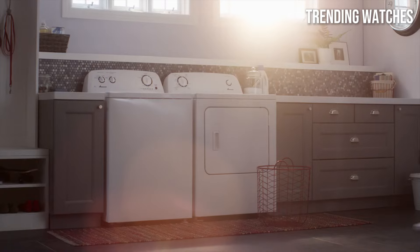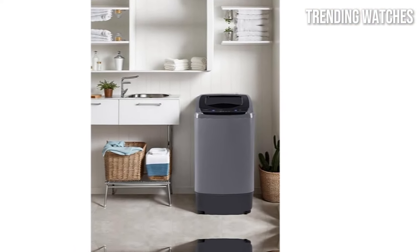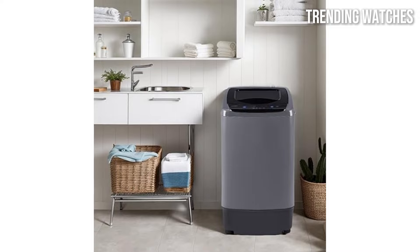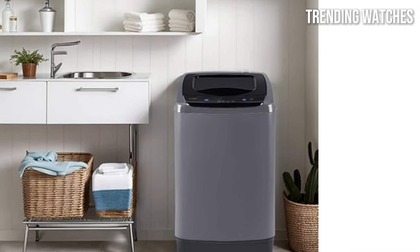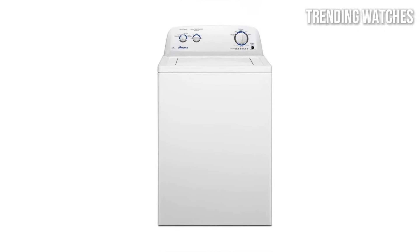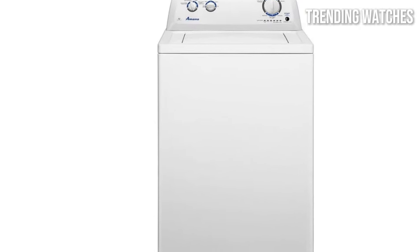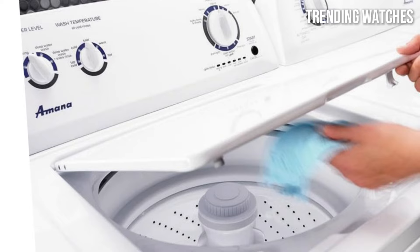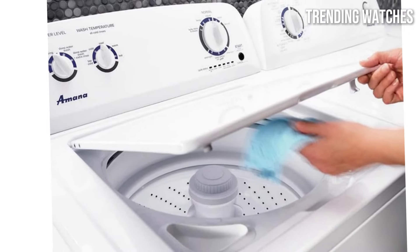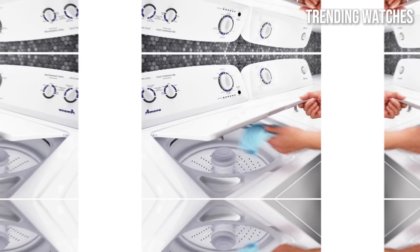The user-friendly design makes this washing machine easy to operate, featuring straightforward controls and a variety of wash cycles to choose from. Whether you're washing jeans, delicates, or bedding, the Amana top-load washer has a setting to meet your needs. In terms of performance, the washer operates quietly, which is a bonus for those living in smaller spaces or for families who prefer a peaceful environment. Additionally, it has been designed with energy efficiency in mind, helping to keep your utility bills in check.